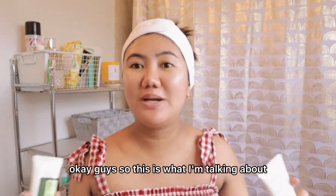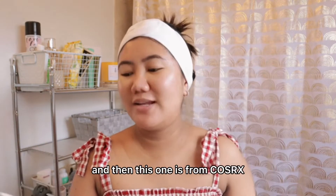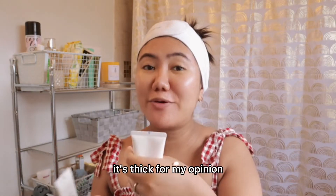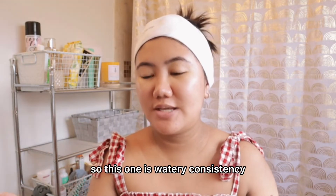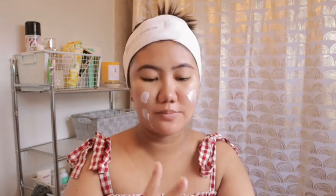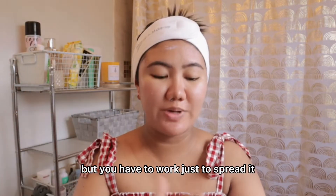Okay guys, so this is what I'm talking about — the sunscreen. I have two sunscreens here. This is from Frugia, and then this one is from CosRx. The CosRx has a thick consistency — it's not too slimy. The Frugia is a watery consistency. The Frugia is very easy to blend, while the CosRx is not too bad, but you have to work a bit to spread it.